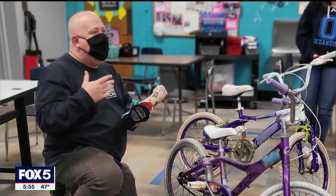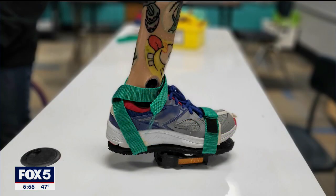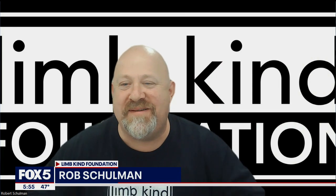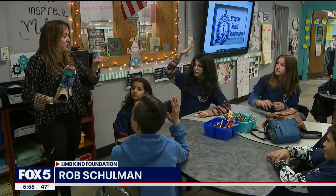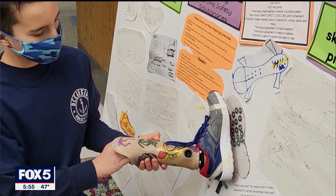With help from Rob Schulman, a certified prosthetist and the executive director of the LimbKind Foundation, the students designed a pedal adaptation. Every time we would meet they couldn't get their hands raising up quick enough to come up with different solutions. It was just really an amazing experience seeing the innovation and the creativity from these kids.